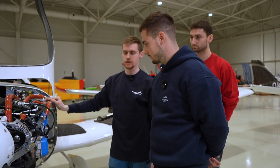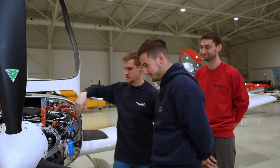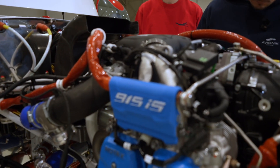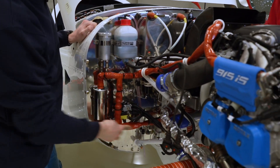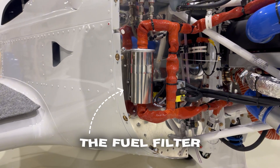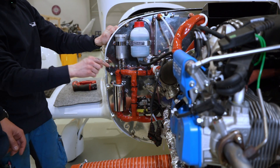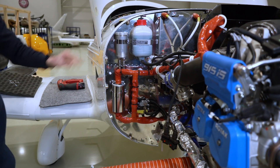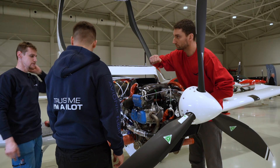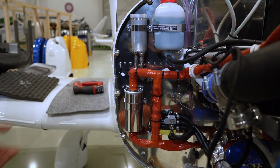Next we have the fuel system. We check the fuel connections on both sides and check all the hoses and tubes for any leaks. This is the fine fuel filter — we change this every 50 hours. It's not like on the 912 where you remove it, clean it, and assemble it back. We have another fuel filter down below; the bottom one is reusable, and this one we replace entirely. We change it every 50 hours and clean the reusable one every 50 hours as well.